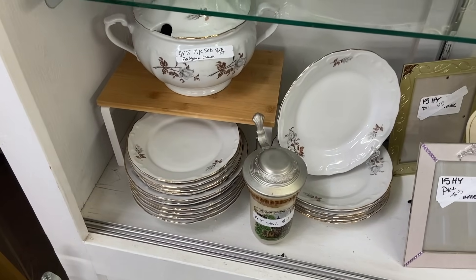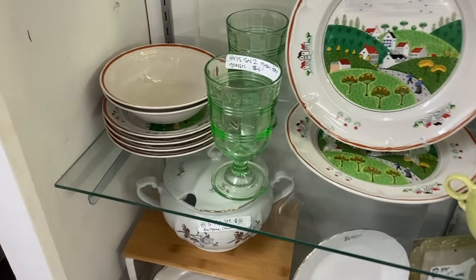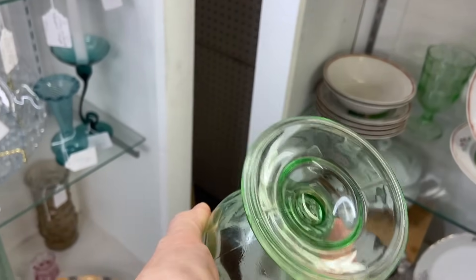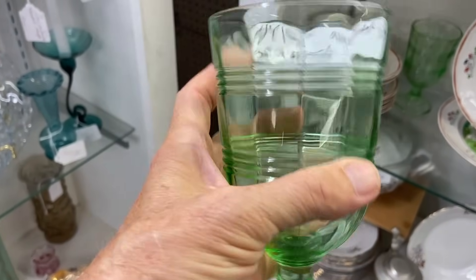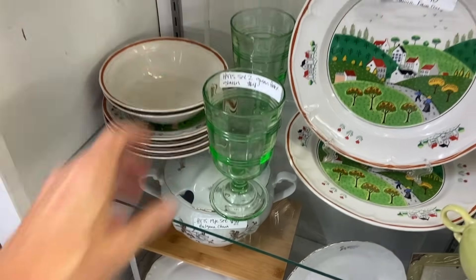China, 19 pieces for $24 — that is awfully inexpensive. Set of two green-footed glasses — these look like uranium glass, but they're actually French and they're very slick to the touch. So they look old, but they are not as old as they look.